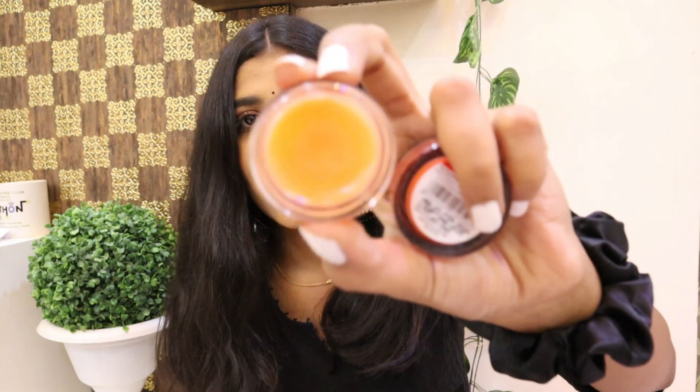The next thing is again from Wadi Herbal's — it is a lip balm. I have used this and I am not even kidding, this is an amazing lip balm. In just 45 rupees you get such a good lip balm — it is better than Maybelline, better than Lakme. This is one of the best lip balms I have ever used. It moisturizes your lips, you can use it at night, and I am absolutely in love with it.